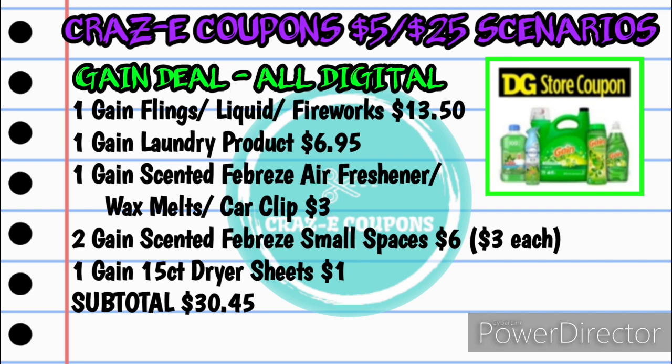For the first Gain scenario — an all-digital deal everyone can do — pick up one Gain 51-count Flings, the larger Gain liquid laundry detergent, or the larger Fireworks, all priced at $13.50. Then choose a Gain laundry product at $6.95 — flings, fabric softener sheets, you choose. Pick up one Gain scented Febreze air freshener, wax melts, or car clips at $3.00, two Gain scented Febreze small spaces for $6.00 ($3 each), and one Gain 15-count dryer sheet from the dollar aisle for $1. Your subtotal will be $30.45.